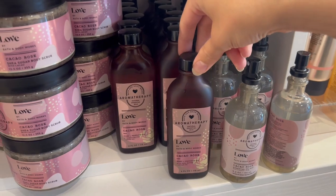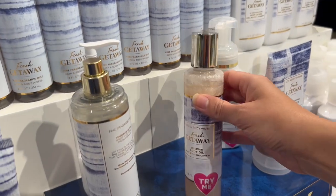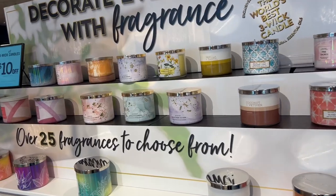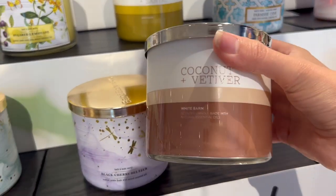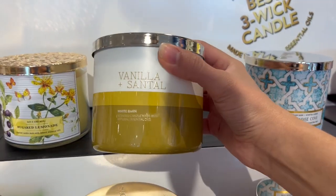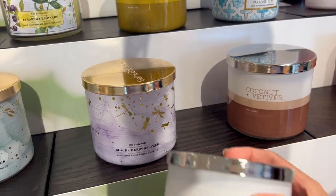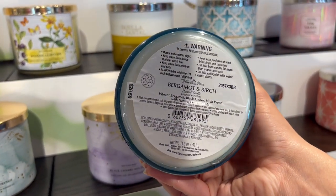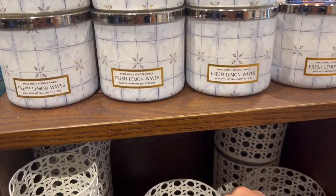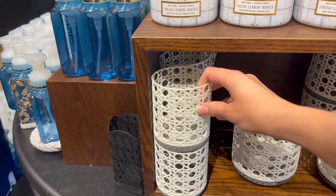Around the back of the table we've got more of the new love collection — the cocoa rose in all different forms, really pretty packaging too. The fresh getaway shimmering body oil is new — I've never seen that on this display before. They've also got new little candles: coconut and vetiver, vanilla and santal — I like the coconut vetiver; the vanilla santal was not that great in my opinion. The bergamot and birch was also really nice, kind of that manly aroma scent.